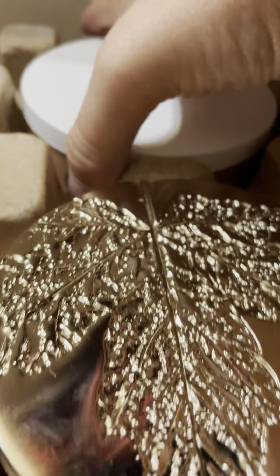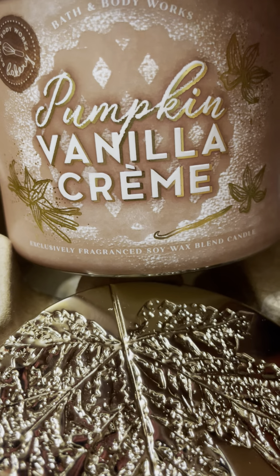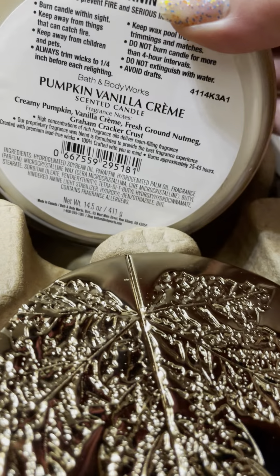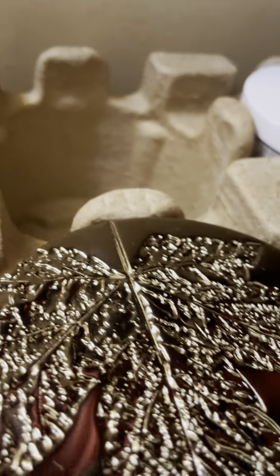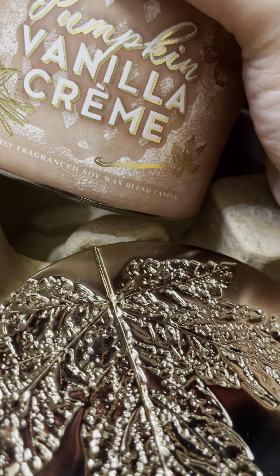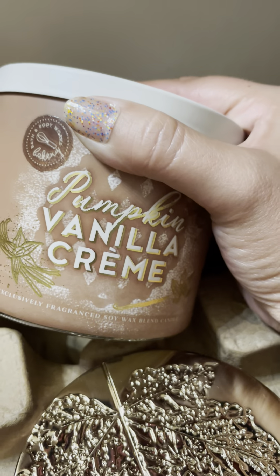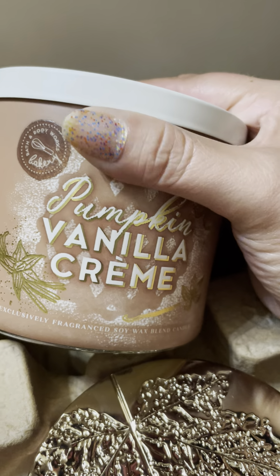From the same online order — which took a long time to come — I got Pumpkin Vanilla Cram: creamy pumpkin vanilla, fresh ground nutmeg, and graham cracker crust. I haven't burned this year's version. It used to be called Pumpkin Pie and they changed the name. I figured I needed to grab one because if it goes online exclusive, sometimes it doesn't come back to the store.